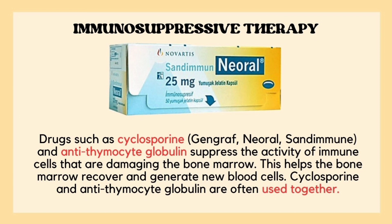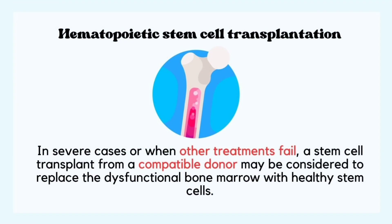Immunosuppressive therapy can also be used to suppress the activity of immune cells which are damaging the bone marrow. Lastly, in severe cases, or when other treatment options fail, a stem cell transplant from a suitable donor may be considered to replace dysfunctional bone marrow with healthy stem cells.